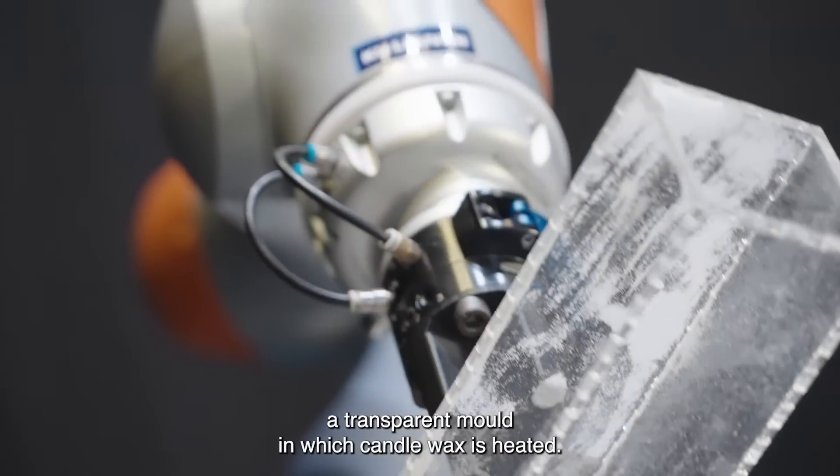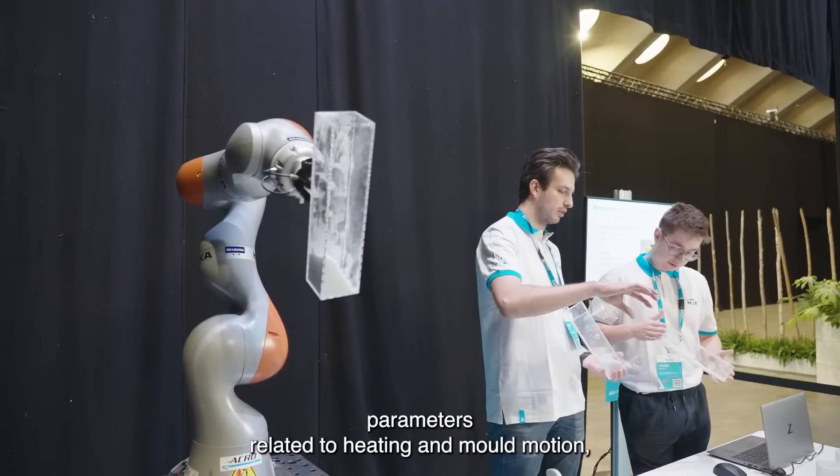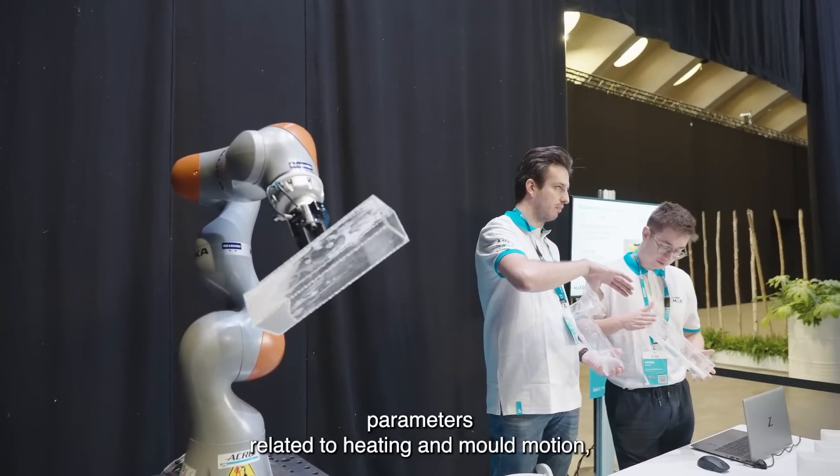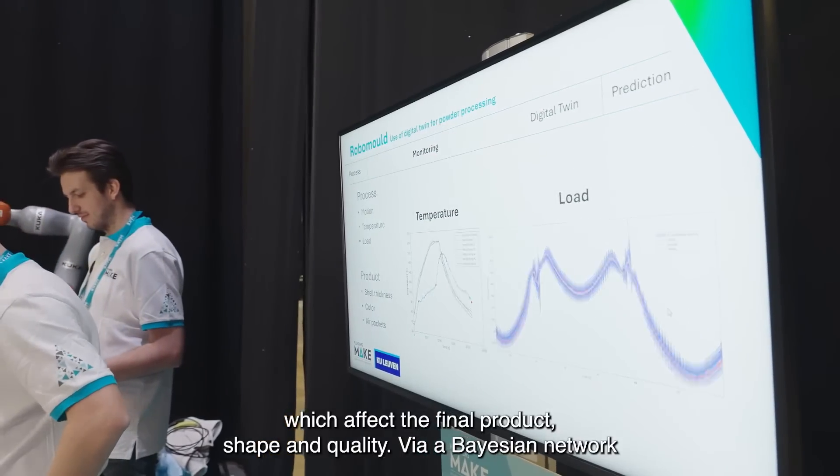In the user interface, you can modify the process parameters related to heating and mould motion, which affect the final product shape and quality.